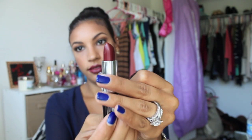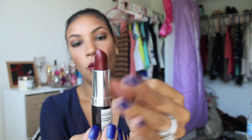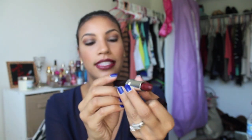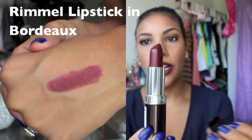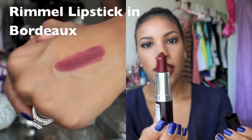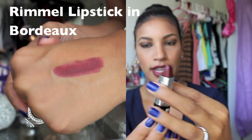The final one out of my Oxblood — wine color, whatever you want to call it, I'm going with Oxblood — is Bordeaux by Rimmel. I don't think this is a Kate Moss one, but it's Bordeaux, number 124. It's very pretty and it's got a bit of a shine to it. This color for some reason always just reminds me of Thanksgiving.